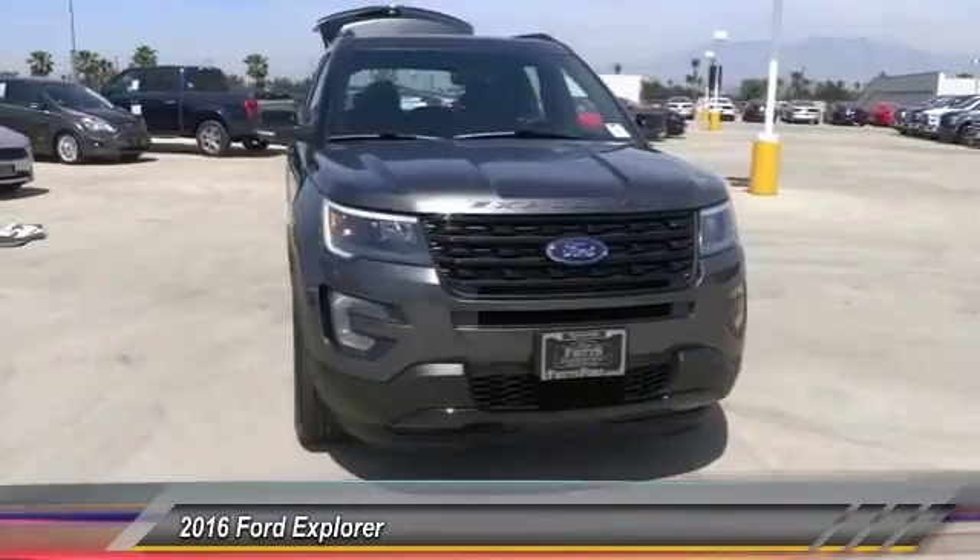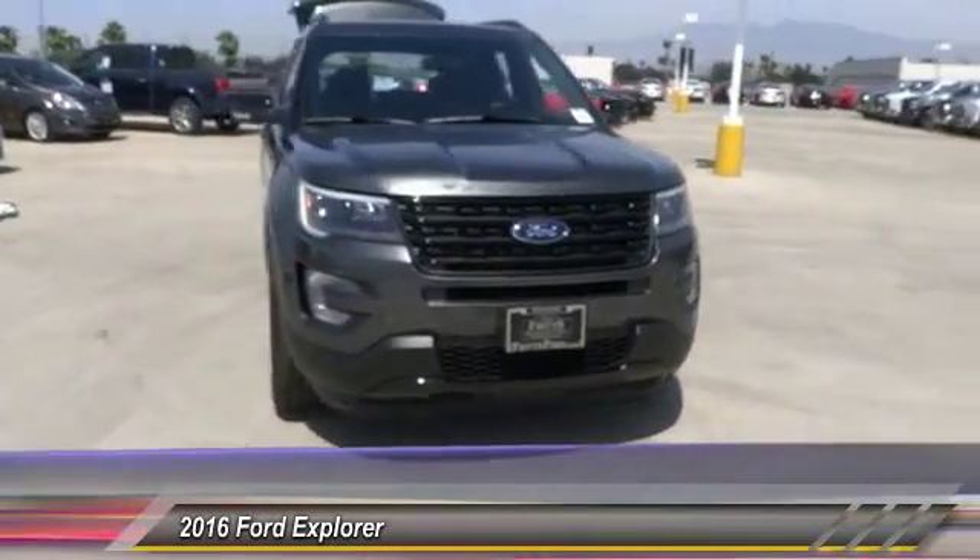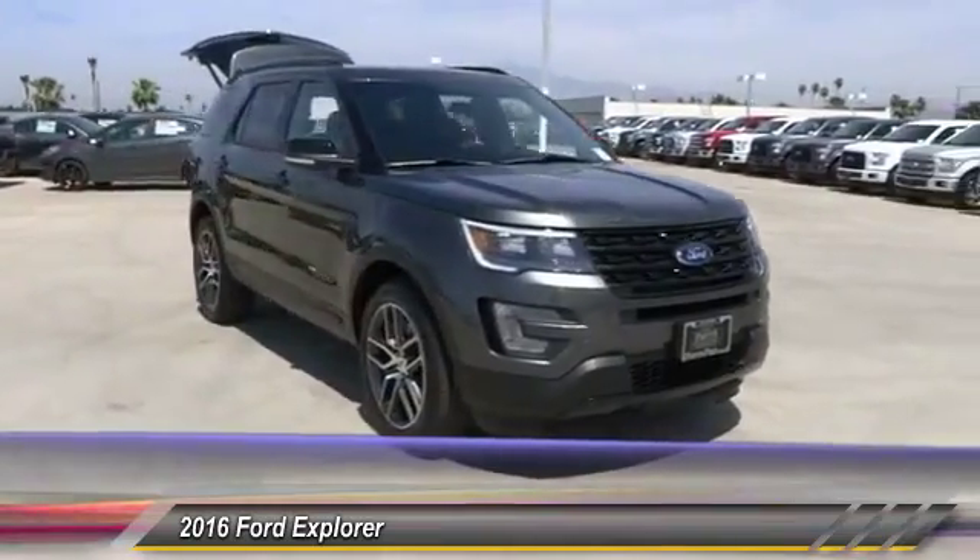2016 Explorer. You've got a lot of capabilities to call on in a Ford Explorer. Don't underestimate your choices. And it is priced below $50,000.